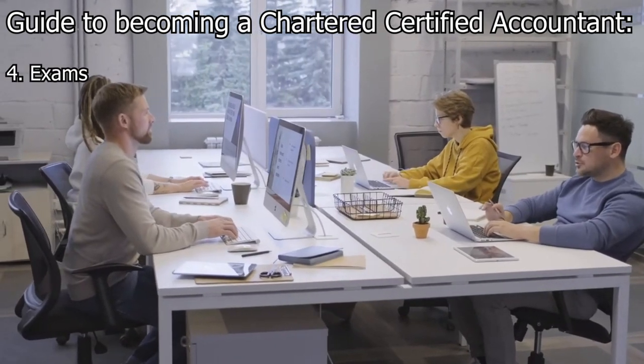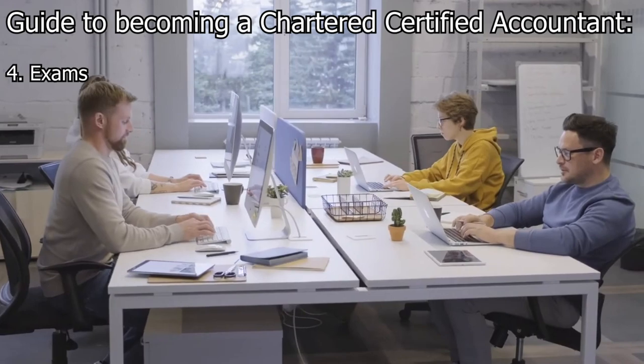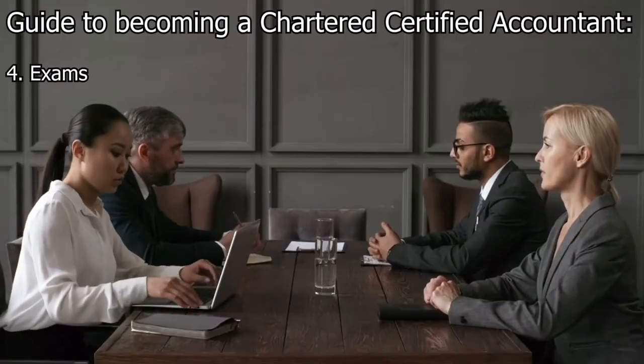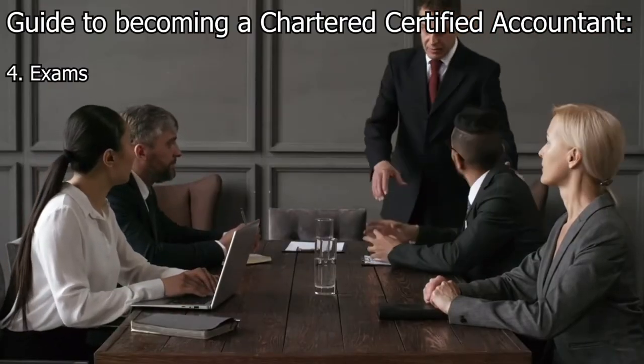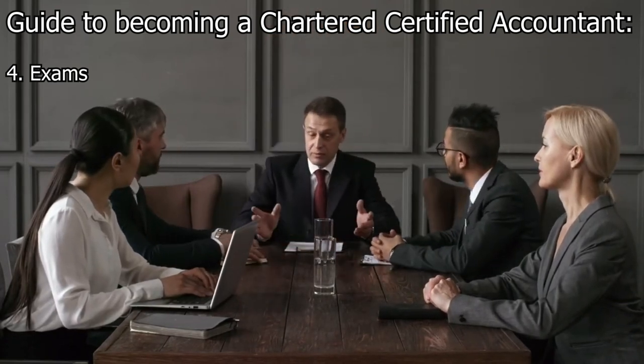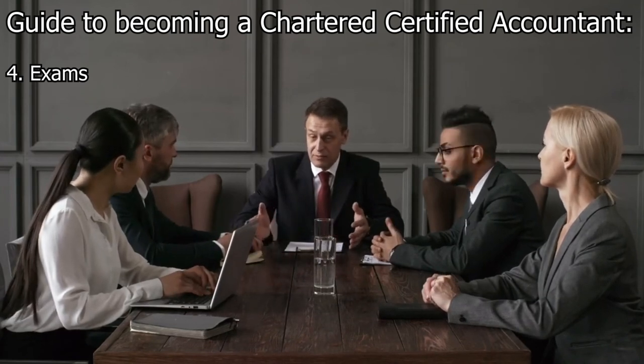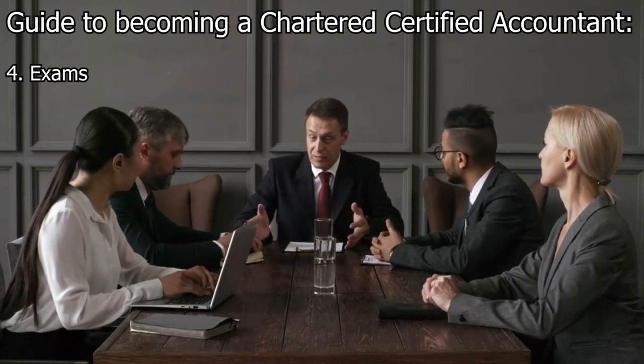Step 4: Exams. Prepare for and attempt the ACCA exams according to the chosen pathway. The exams cover a range of subjects including financial accounting, management accounting, taxation, audit and assurance, financial management, and corporate law. The number of exams required depends on the pathway chosen.